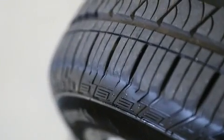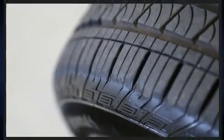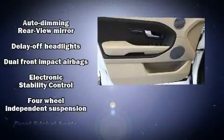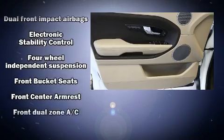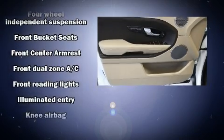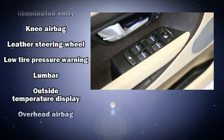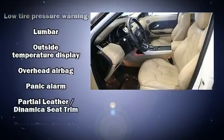Passenger security is always assured thanks to the various safety features, such as dual front impact airbags with occupant sensing airbag, traction control, brake assist, a security system, and four-wheel disc brakes with ABS.